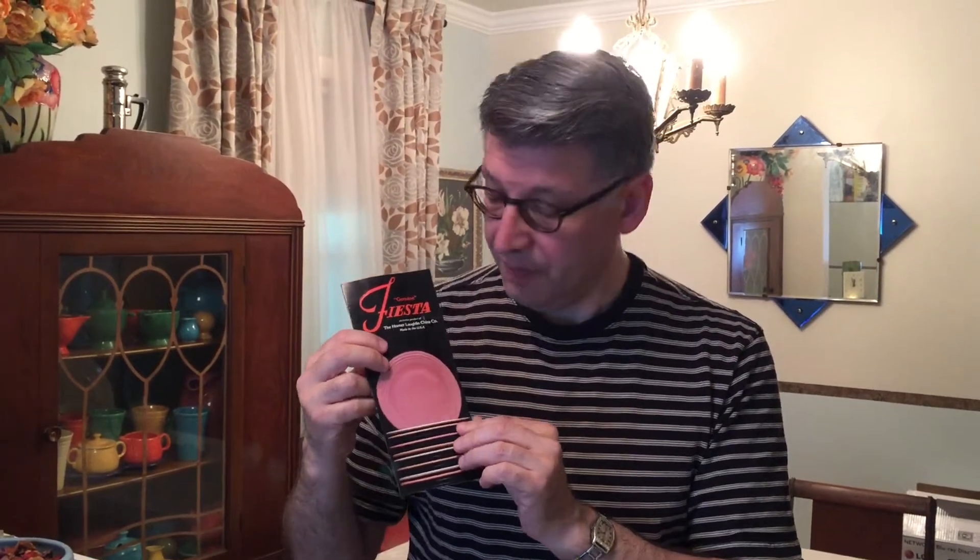Our last stop yesterday on Sunday was at the Lancaster Antique Mall, also in Adamstown, where we picked up these two Fiesta Ware price guides. This one is of the post-86 Fiesta Ware, saying Fiesta Ware will be reintroduced after a 13-year absence.